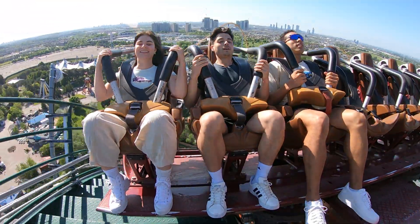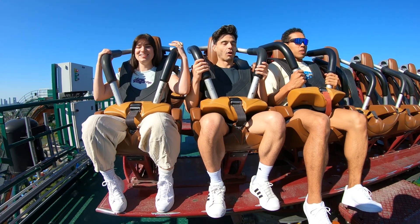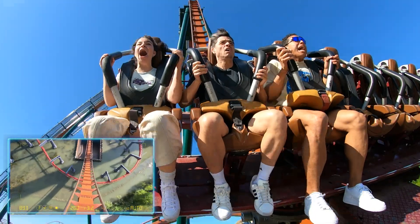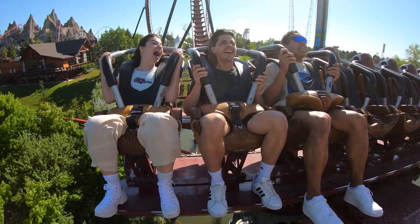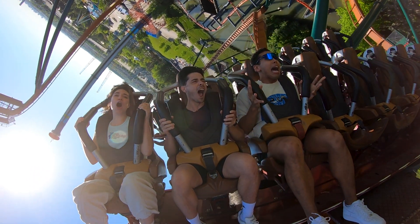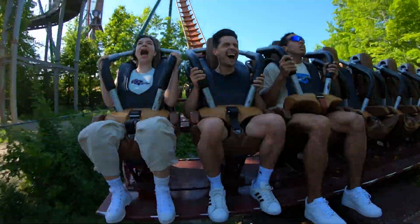And with that, we were finally at the top, and there was no getting out of it now. It was time to take the highest 90-degree dive in the world. Just get through it, just get through it! No! Hold on! Oh my God!